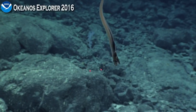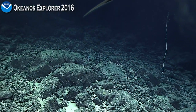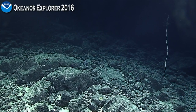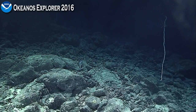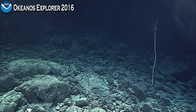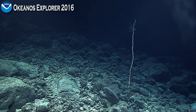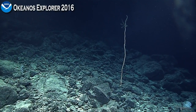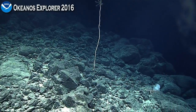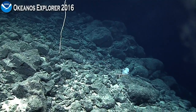When you find a community like this, you're just astonished. These are the types of communities that we do want to identify — ones that are living on manganese crusts — and the types of communities that we hope to perhaps bring to the attention of the public, management agencies, and also the budding mining industry. So perhaps in the future they could avoid sites like that one.